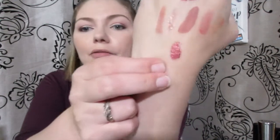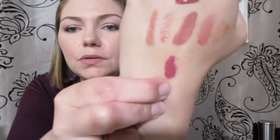These Anastasia lip glosses are amazing — they're comfortable, really opaque, they smell great, and they have a beautiful color selection. This one is in the shade Tropes; it's very, very pretty. I'll show you guys what this looks like — that is gorgeous, a purple-mauve nude rosy color. I will be wearing that tomorrow.